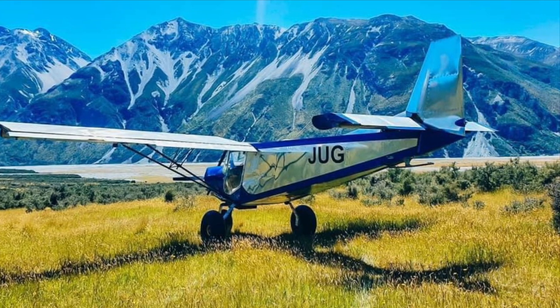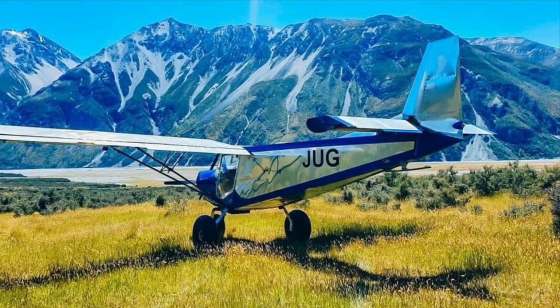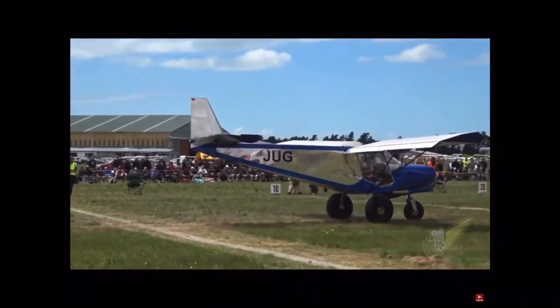Maybe the records that most people are familiar with is the Viking in the 701. Here we see Dean Phillip with the shortest takeoff in a competition using a Viking engine.